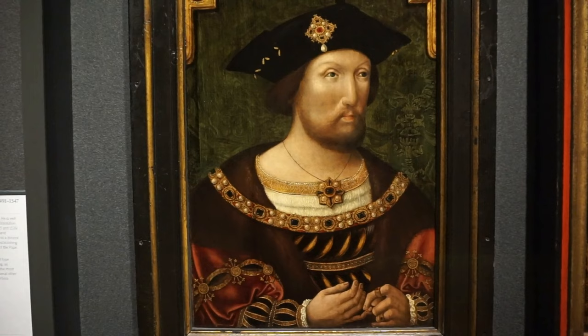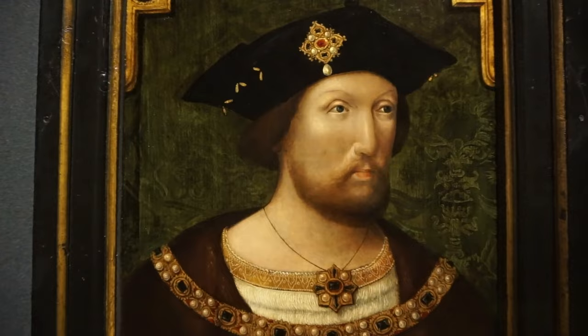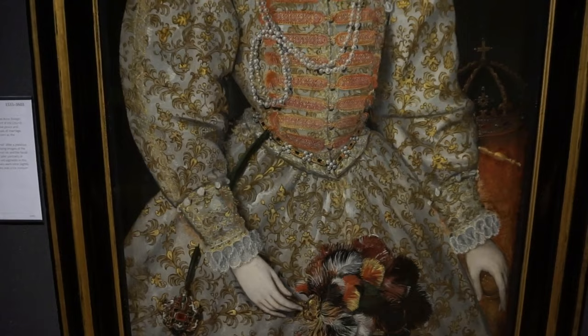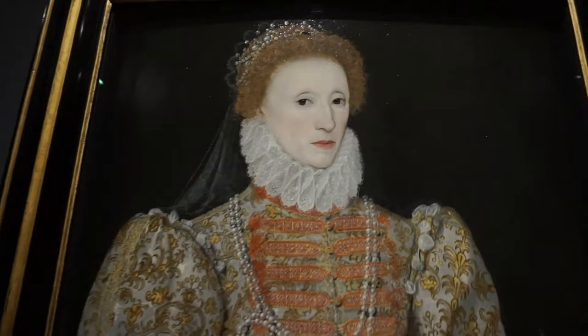And this is a portrait of King Henry VIII, painted by a Dutch artist in 1520. And here's Queen Elizabeth I, painted in 1575 by an unknown artist.